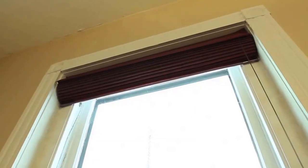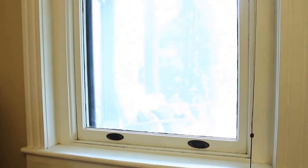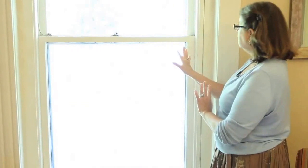I wanted to show you a close-up of one of the windows in the house, but they're all the same. I wanted to show you how large they are. They're about 46 inches wide by 86-some-odd inches high, and they are original wavy glass.